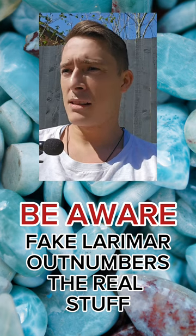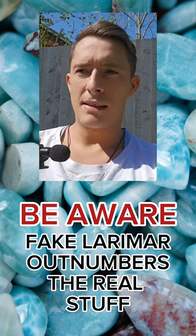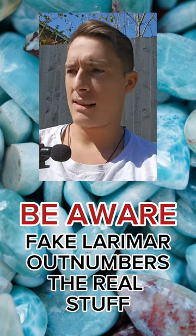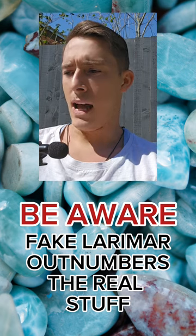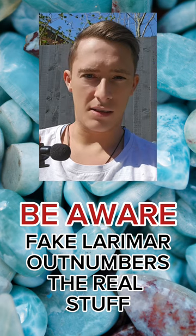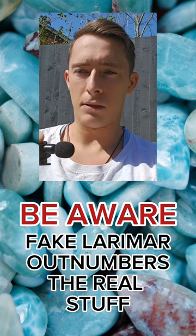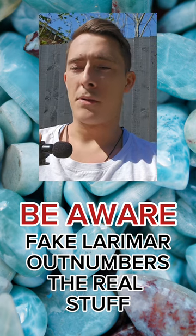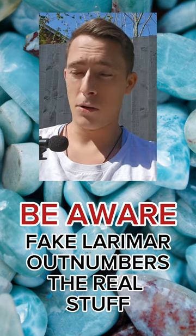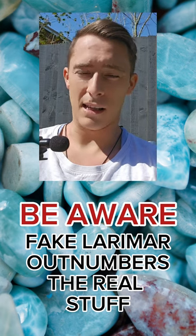Most of what's on the market is fake. Larimar does not come from China — I want to make this absolutely clear. When you see people selling 'Chinese Larimar,' that's asinine; it doesn't exist. Blue aragonite, which I see quite regularly, is a calcium carbonate that doesn't even vaguely resemble Larimar beyond being blue. If the only similar characteristic is the color blue, that's a losing argument — there are loads of different blue minerals.